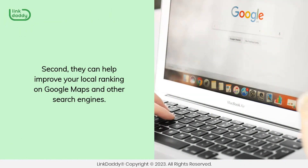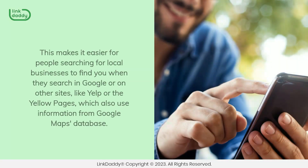Second, they can help improve your local ranking on Google Maps and other search engines. This makes it easier for people searching for local businesses to find you when they search in Google or on other sites, like Yelp or the Yellow Pages, which also use information from the Google Maps database.